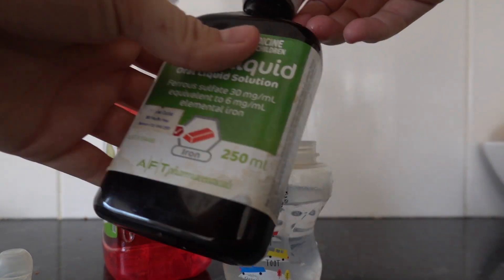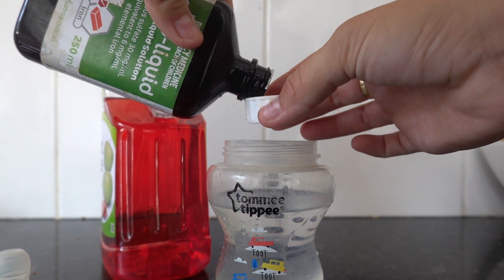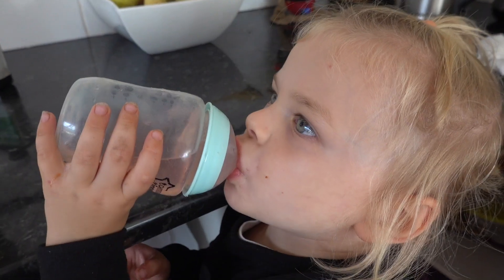Jacob very rarely will drink water, so we do give him water with a little bit of cordial in it and some iron to help with his iron levels.